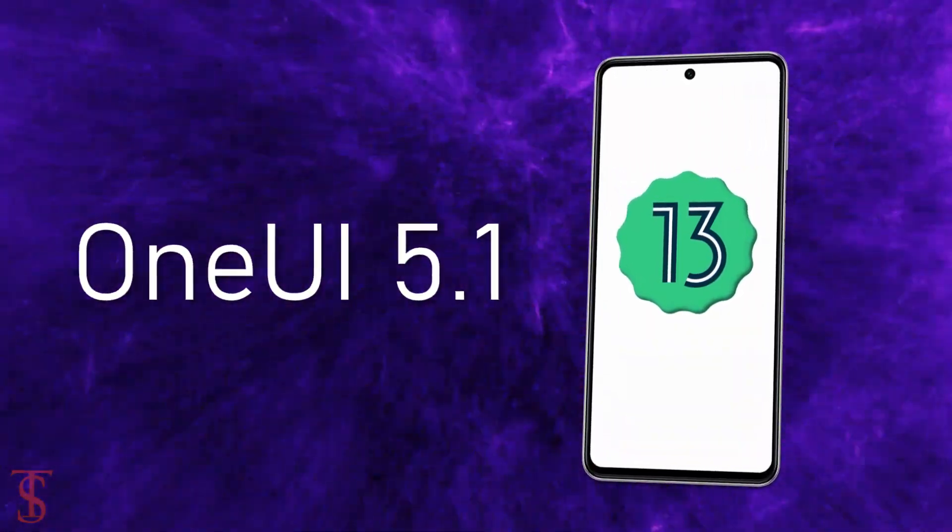On the software front, the handset runs on Android 13 out of the box, with One UI 5.1 on top.